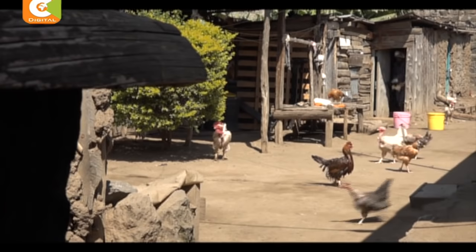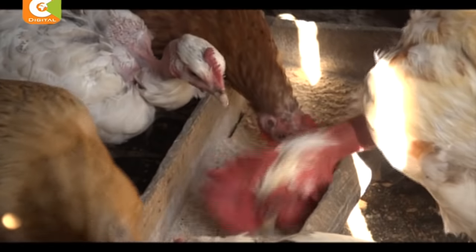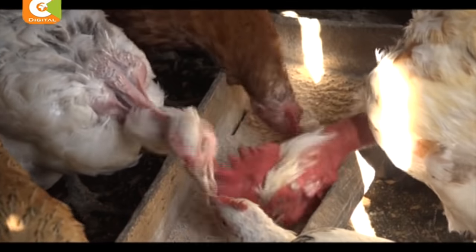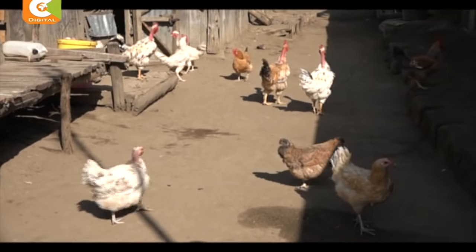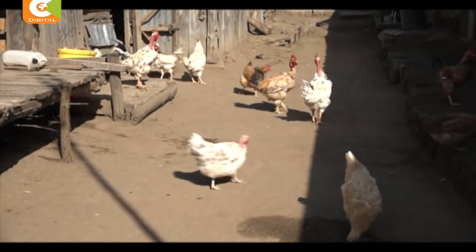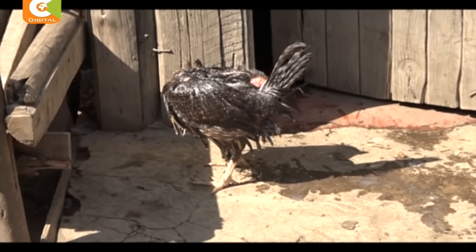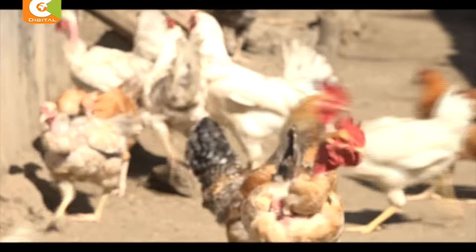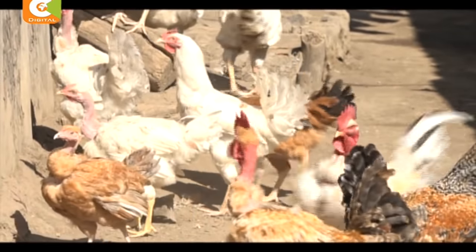Meri's farming venture began three years ago after a disappointing stint as a saloonist. With the help of her husband, they began with just four birds and bought more as their flock multiplied. But along the way, coccidiosis, a parasitic disease, took a toll on their chicken as the powdery pesticide they were using then failed to contain the outbreak.